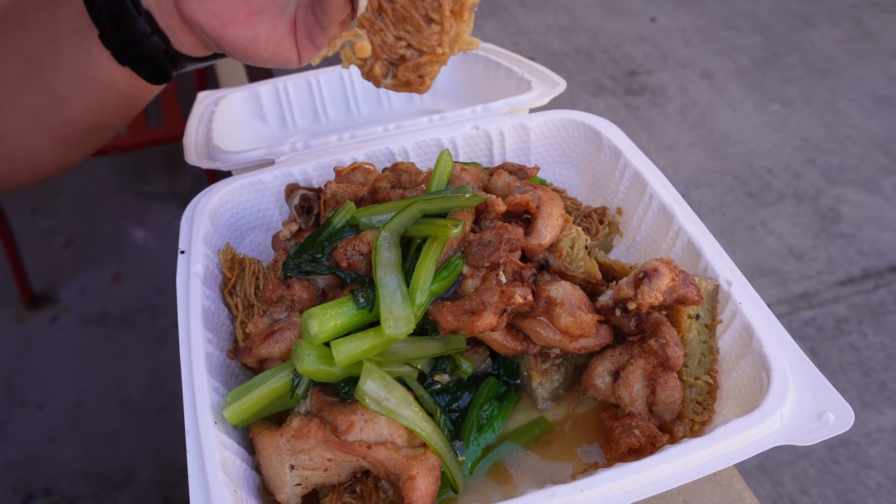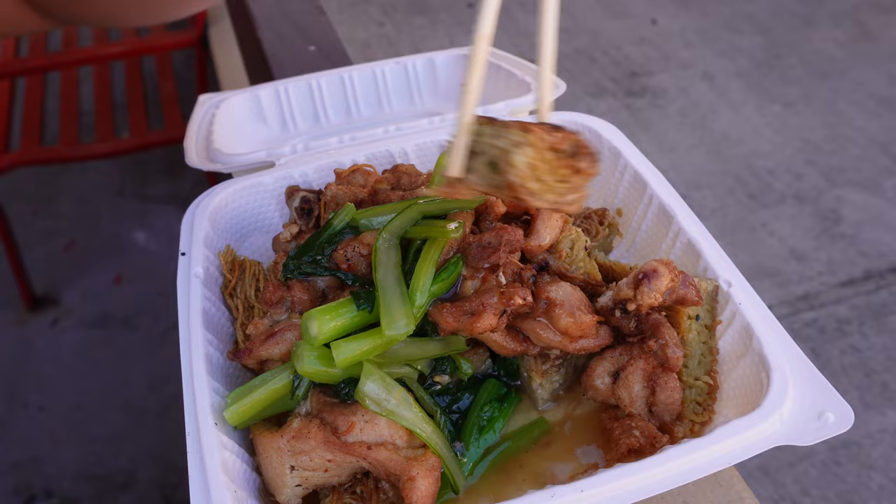I just bumped into one of my subscribers right here — want to say hi to anybody? Hey, how's it, Nolan? Thank you so much for watching my videos! So this cake noodle right here — on the outside it's nice and crispy and on the inside it's nice and soft. Let's take another bite.